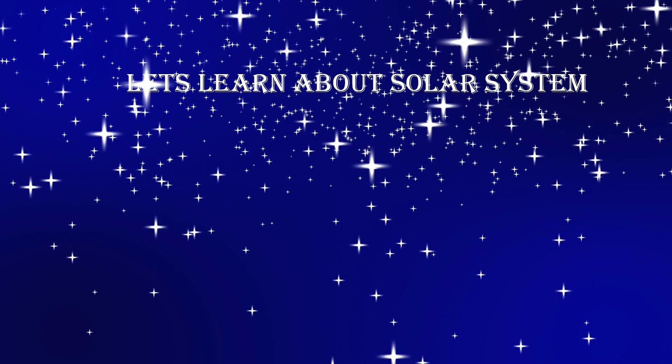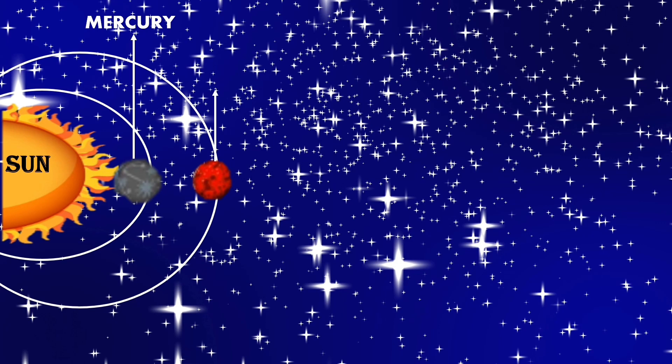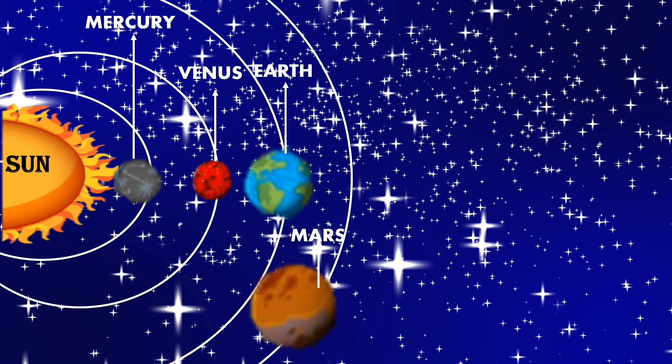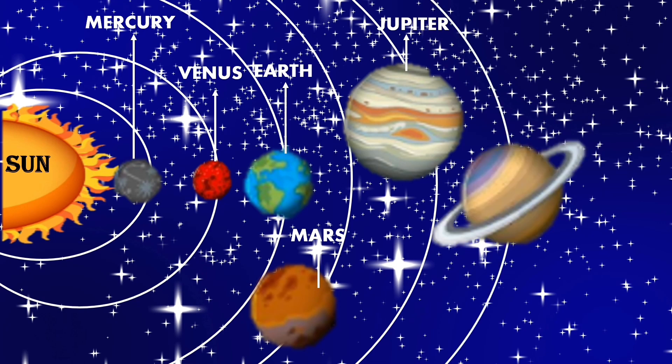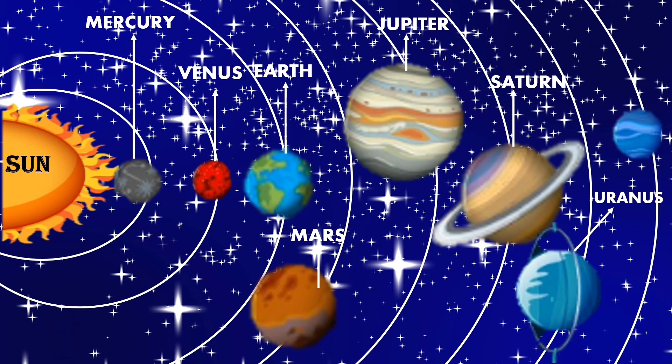Now come children, let us learn about the solar system again. Sun is the center of the solar system. It is the biggest star you can ever see. Next is Mercury, the closest planet to the Sun. Then Venus, then our Earth, where human beings live. Then Mars, the closest planet to the Earth. Then Jupiter, the biggest planet. Saturn is the next biggest and has a ring around it. Then the blue planet Uranus. Last is Neptune, the ice planet, the 8th and smallest planet.